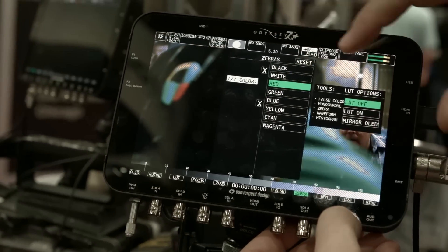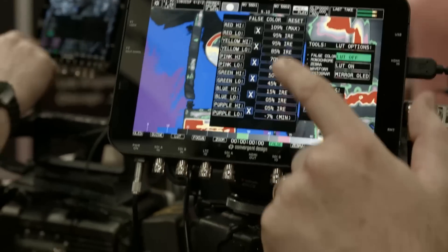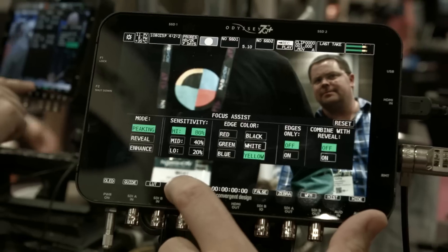At the end of this month our next firmware will have a slew of monitoring functions. Some are neat little improvements we haven't told many people about. We now have dual zebras — you can adjust the levels and they're in color, and you can switch what the colors are between them. We also have false color mode with an added pink color that matches the Alexa and F55 false color modes, and all the colors are now fully adjustable with high and low ranges, so you can really customize it however you want.